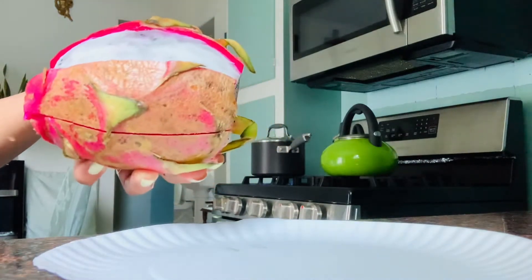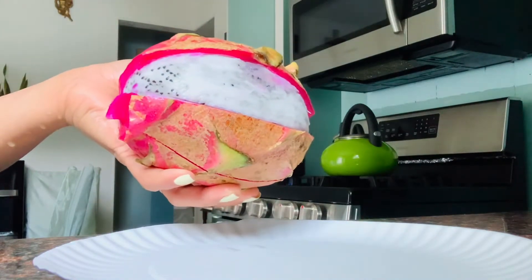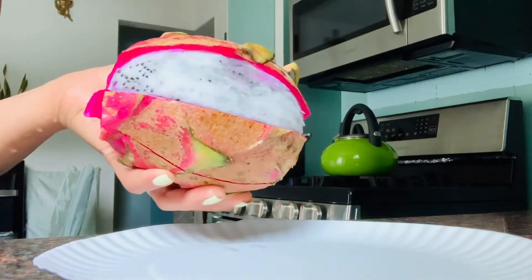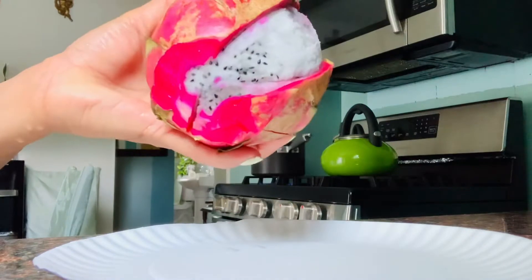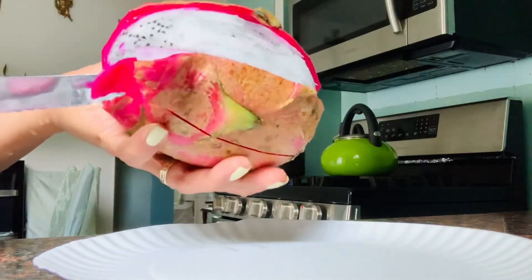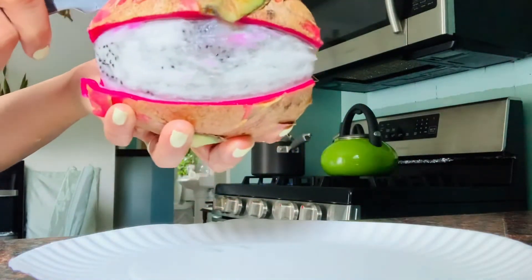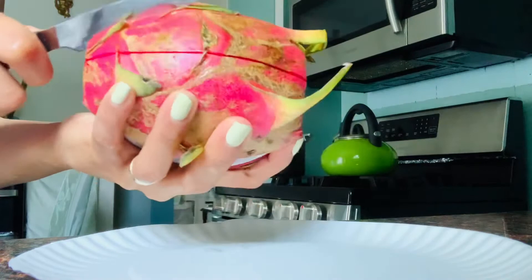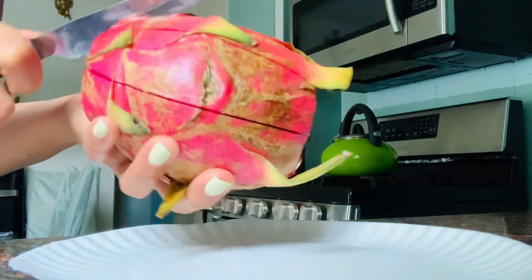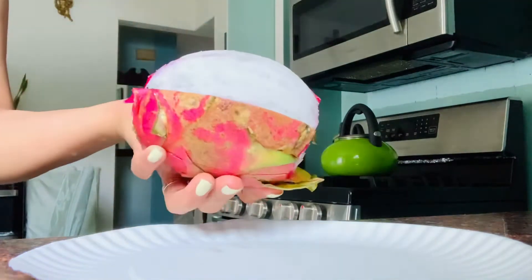Hello guys, today we're gonna have something really huge — we have dragon fruit! Look at this beautiful color, right guys? I wish we could eat the skin, they're so pretty. So anyway, this is my watch-me-eat guys, our lunch. We're gonna have lunch with this. It's huge. I don't really eat dragon fruit but this time I'm going to try.